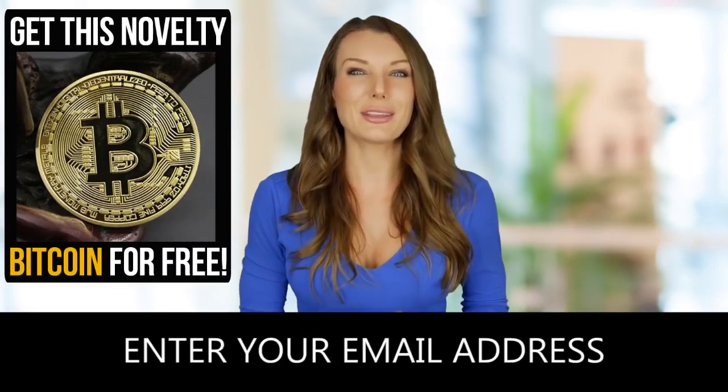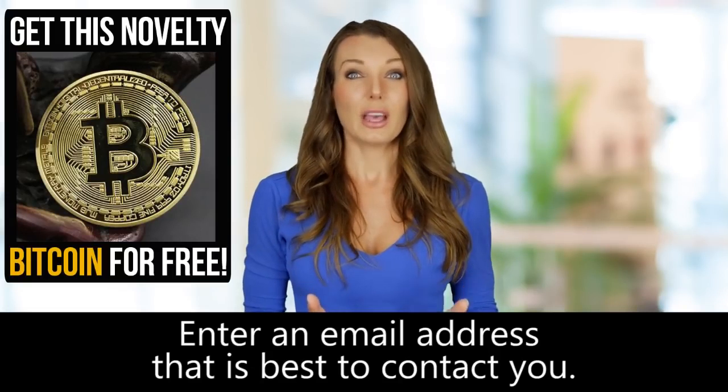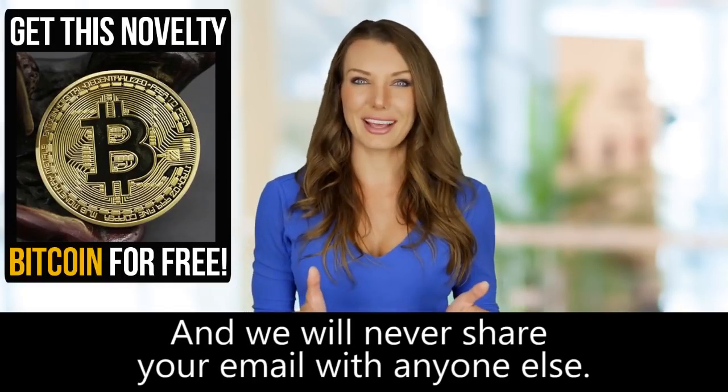Step 1: Enter your email address. Enter an email address that is best to contact you. We will keep you posted on the dispatch details. Rest assured, your privacy is safe with us and we will never share your email with anyone else.